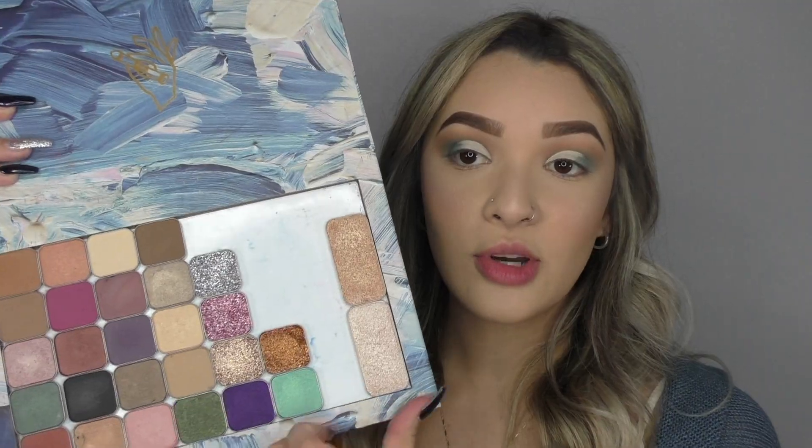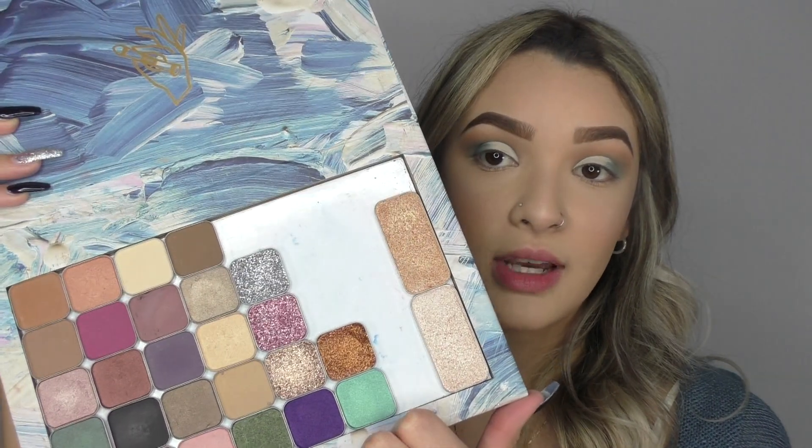Now that my crease is cut, I'm going to go ahead and use this beautiful silver shade — this one is called Shanandoah. So pretty and so creamy — do you guys see that? Oh my god.